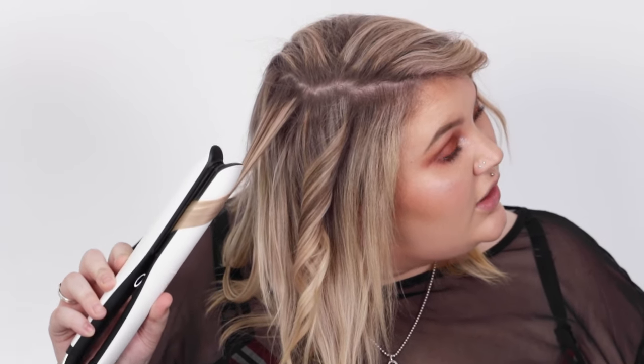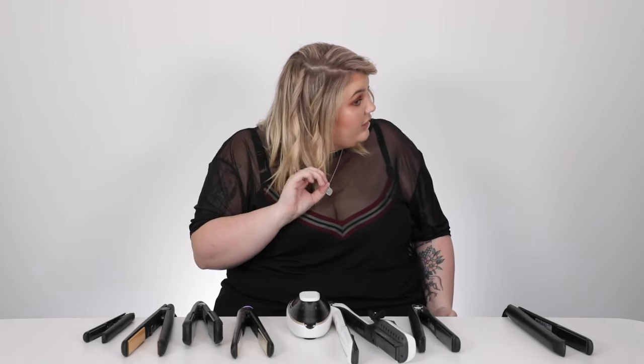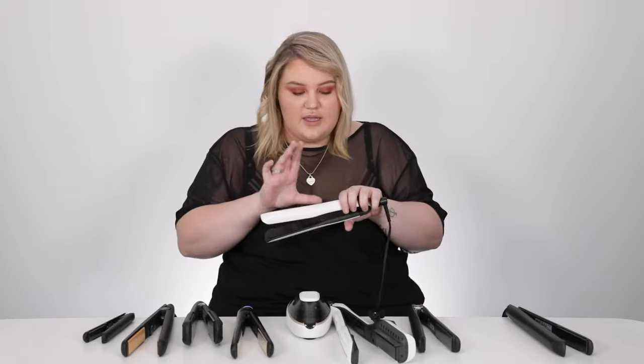For a softer wave, twist once and pull downwards instead of wrapping all the way around — see how it's super soft. You can get a really tight curl or a really soft, sleek wave. The GHD Platinum Plus is specifically great for damaged hair: team it with a really great heat protector and it's amazing, because damaged hair can look scraggly, and this gives it a real boost.